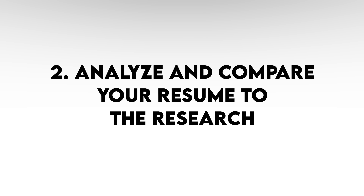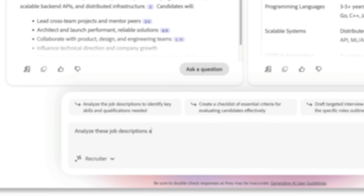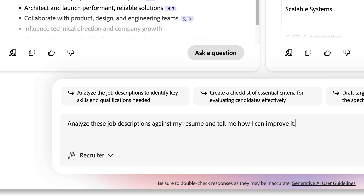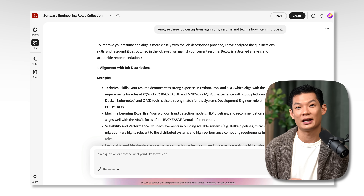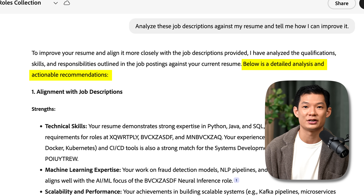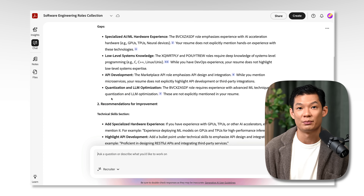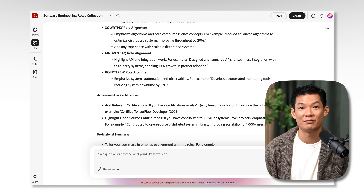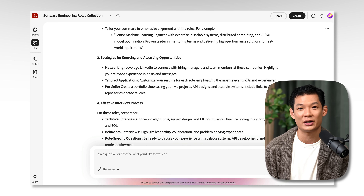Now that we're organized, let's move on to step two, which is to analyze. I'll do that by chatting more with our customized AI Assistant, Recruiter. I'll ask it: 'Analyze these job descriptions against my resume and tell me how I can improve it.' This is awesome — it's gone through each of the job descriptions and done an analysis, cross-referencing it against the resume. Below is a detailed analysis with actionable recommendations: alignment with job descriptions, gaps, recommendations for improvement, professional experience section, achievements and certifications, and professional summary strategies.